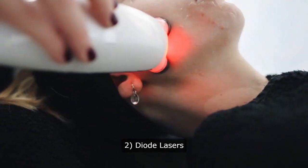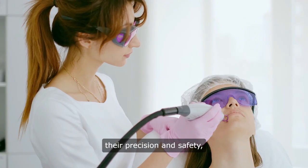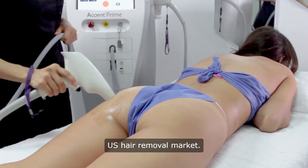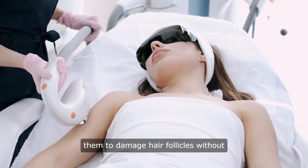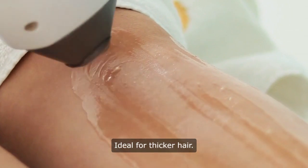2. Diode lasers. Diode lasers are known for their precision and safety, and are highly popular in the US hair removal market. They target chromophores, heating them to damage hair follicles without affecting surrounding tissue. Ideal for thicker hair.